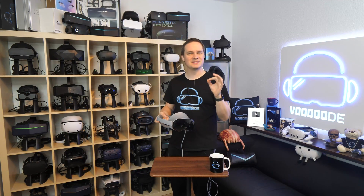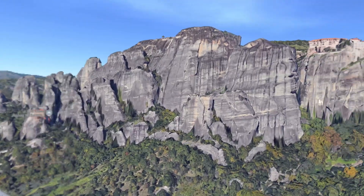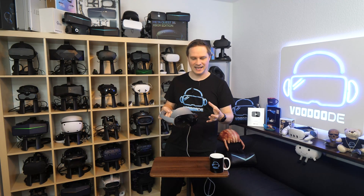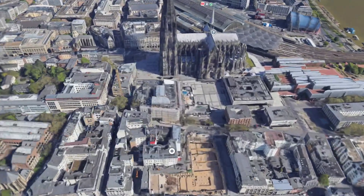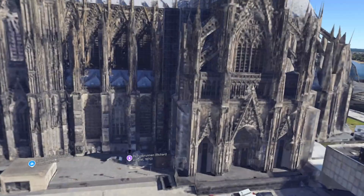You've never seen Google Maps like this. With the release of the Samsung Galaxy XR, there's also a new version of Google Maps that can handle the world in VR. This is really crazy. We can explore the planet in a completely different way and I will show it to you in this video.